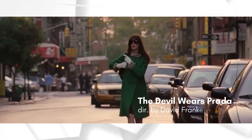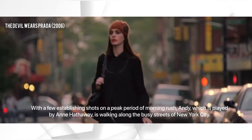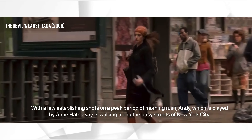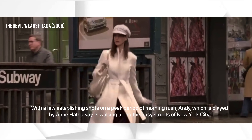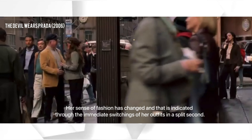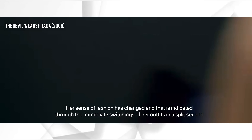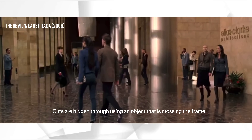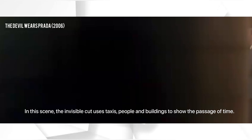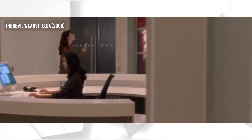Lastly, we have The Devil Wears Prada. With a few establishing shots during a peak morning rush, Andy, played by Anne Hathaway, is walking along the busy streets of New York City. Her sense of fashion has changed, indicated through the immediate switching of her outfits in a split second. Cuts are hidden through using objects crossing the frame — in this scene, the invisible cut uses taxis, people, and buildings to show the passage of time.